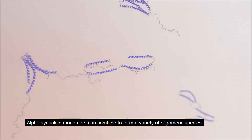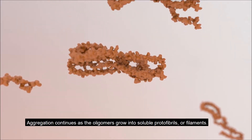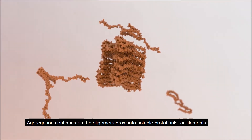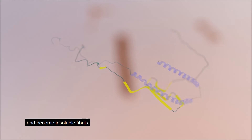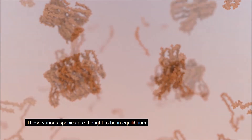Alpha-synuclein monomers can combine to form a variety of oligomeric species. Aggregation continues as the oligomers grow into soluble protofibrils or filaments. Filaments can undergo a change in structure from an alpha helix to a beta sheet and become insoluble fibrils. These various species are thought to be in equilibrium.